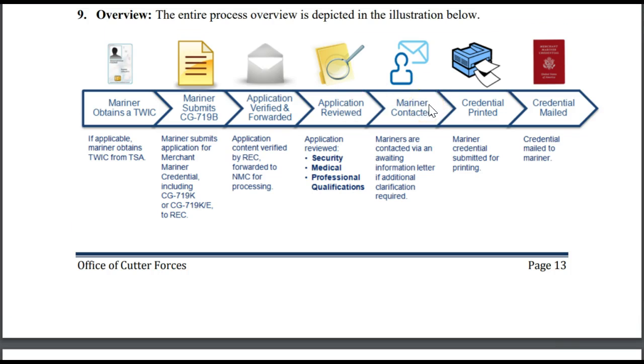Once your application is approved and you have taken tests if they're required for the license or rating, then your credential will be printed and mailed to you.